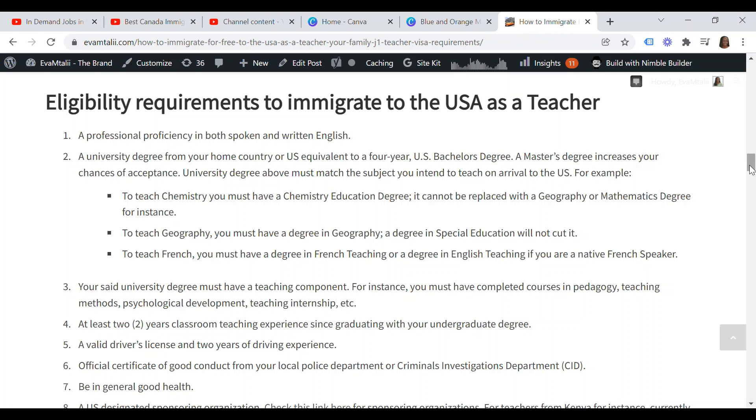The main advantage of this program is that spouses and children up to the age of 21 may join the teacher in the U.S. after one month of the teacher's arrival, and spouses are eligible to work in the U.S. upon receipt of work authorization, which usually takes about three months after arrival. Now let's look at the eligibility requirements. Number one, you must have professional proficiency in both spoken and written English. Number two, you need a university degree equivalent to a four-year U.S. bachelor's degree — a master's degree increases your chances. Your degree must match the subject you intend to teach.